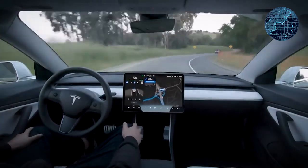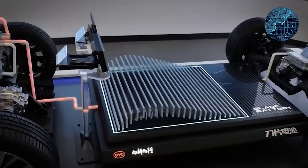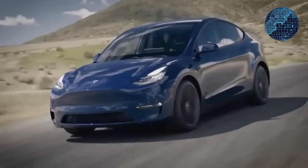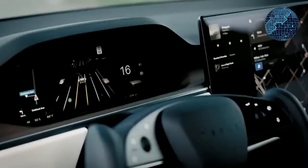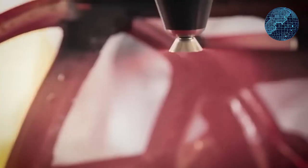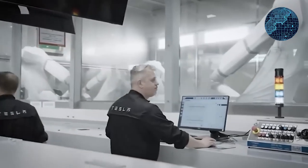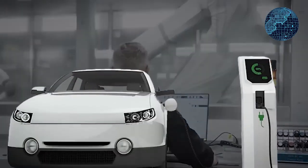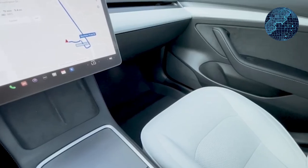A valuable tip is the availability of inventory Tesla vehicles, which often come with more substantial discounts than those listed on Tesla's website. Tesla has updated its inventory system to allow users to search for all deliverable vehicles regardless of their specific location. This change can enable you to find inventory cars, including newer demo vehicles, at a potentially greater distance from your location.